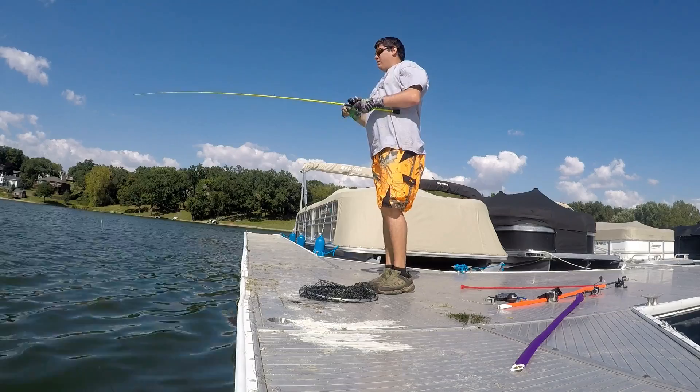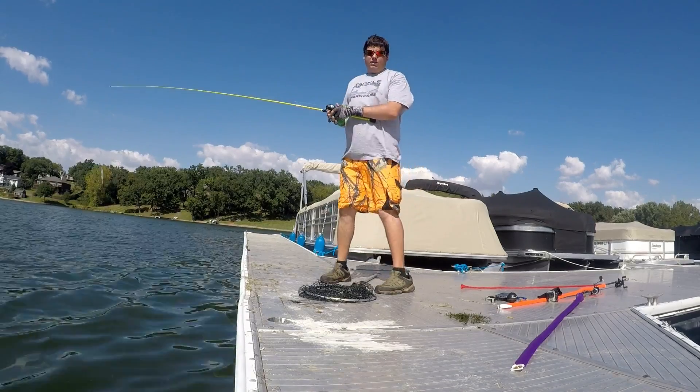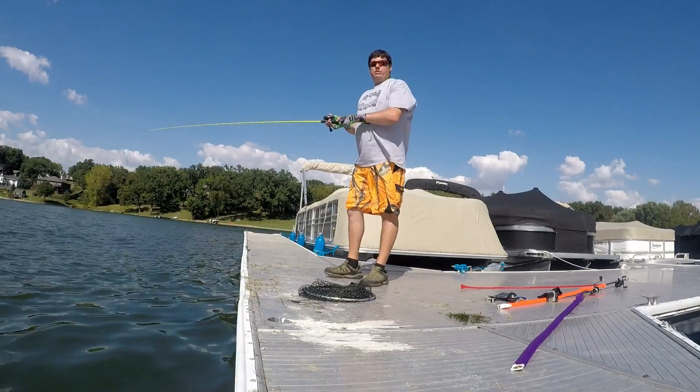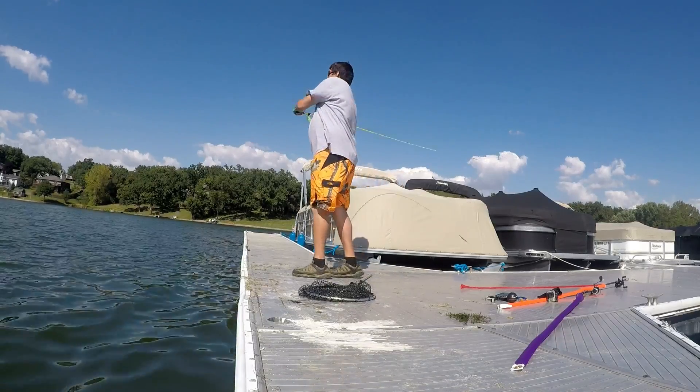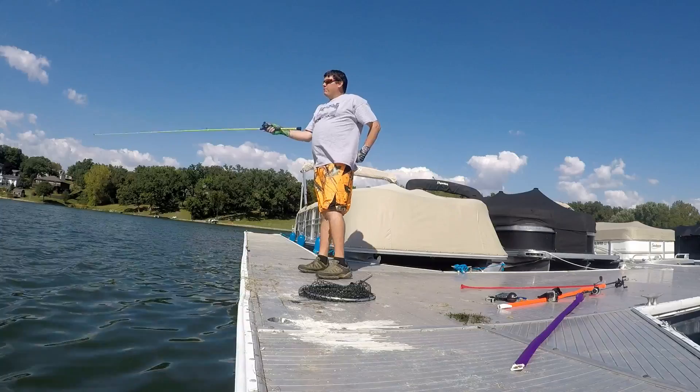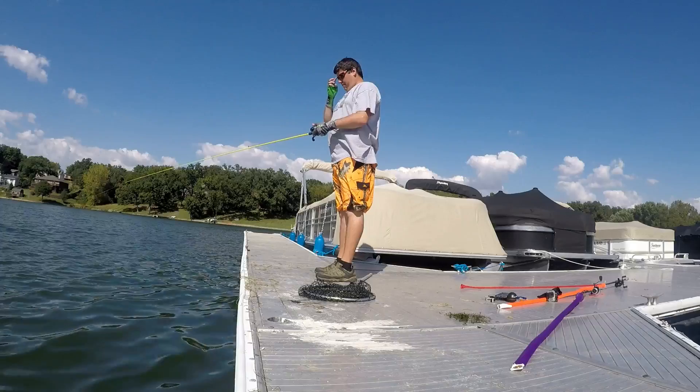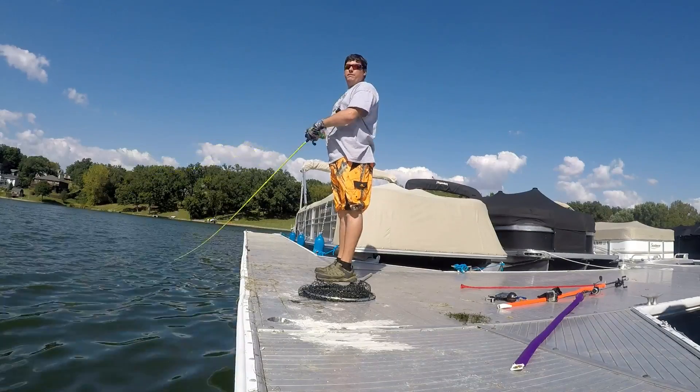I'm at the lake again today. We got a nice breeze, like 15 miles an hour. I already caught my first fish off camera, probably a two pounder. Fishing a little bit deeper diver jerkbait here — the Livingston Lures.